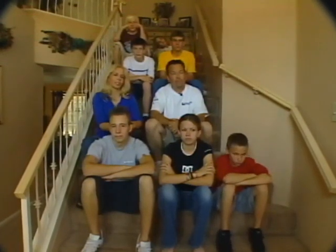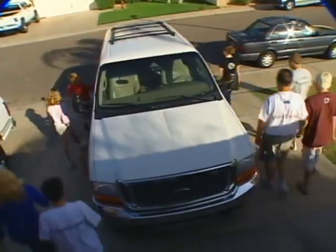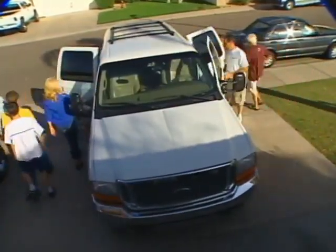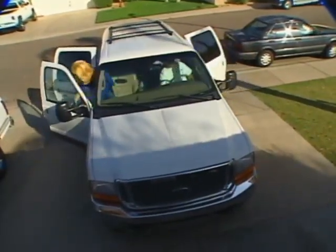Judd Smith of Chandler has nine reasons to be concerned — Matt, Greg, Nate, Tammy, Nick, Becky, Jeremy, Lindsey, and Ben. Judd bought a big SUV to transport his big family. Get the car loaded down with a family of nine and some groceries and the family dog — that's a lot of weight going down the road at a high speed.